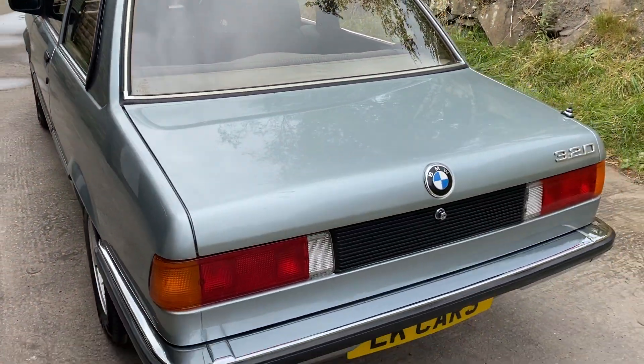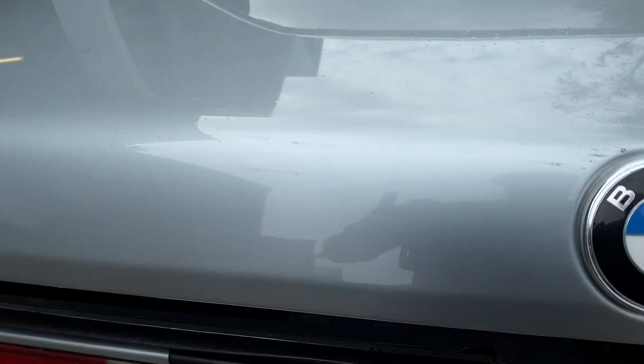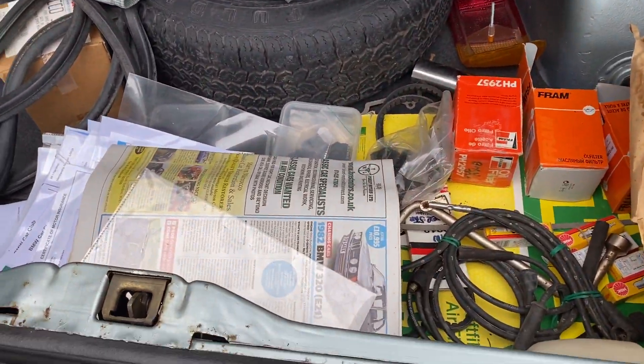I've dry stored the vehicle for approximately 4 years now. The person before that — I think he had it for a good 6 or 7 years, just used it for the odd occasional show.